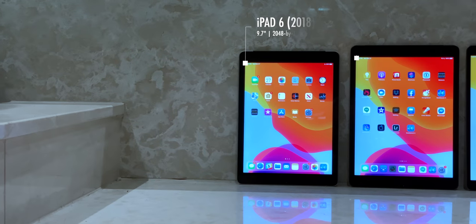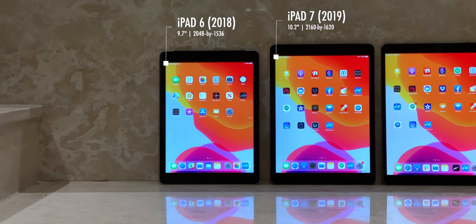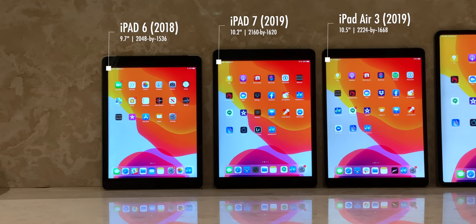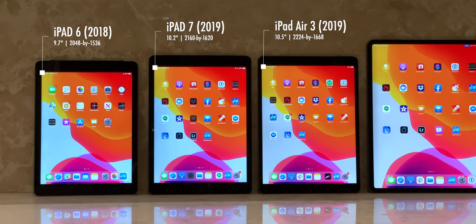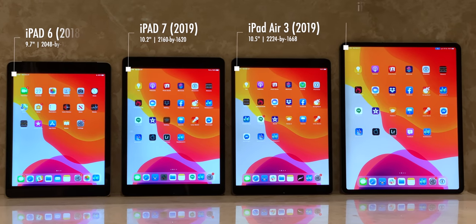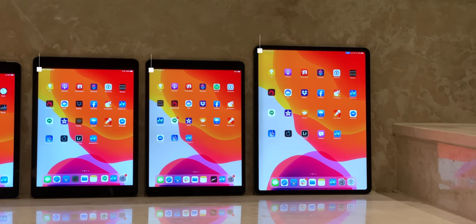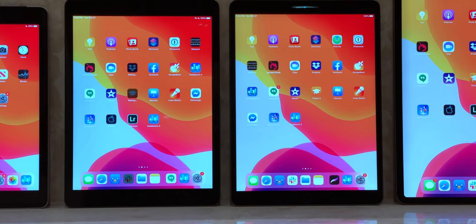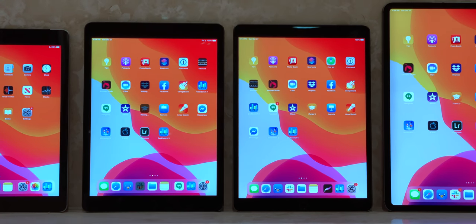The iPad 7 display at 10.2 inches and 2243 by 1668 pixels is comfortably bigger than last year's iPad 6, which was 9.7 inches at 2048 by 1536. But not quite as big as this year's iPad Air 3, which is 10.5 inches at 2160 by 1620 pixels. And that I can notice, but only when holding them side by side — using either one alone, the difference effectively disappears.